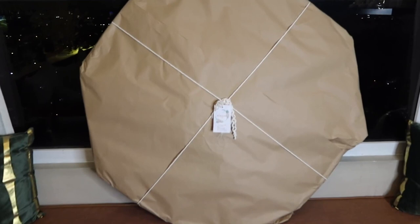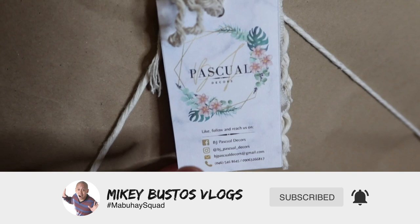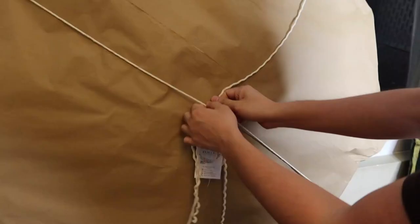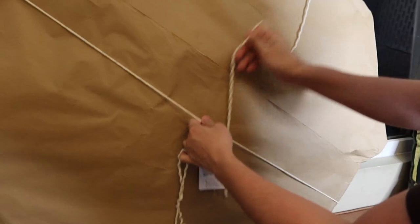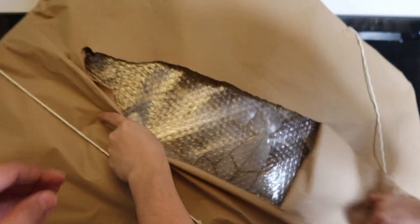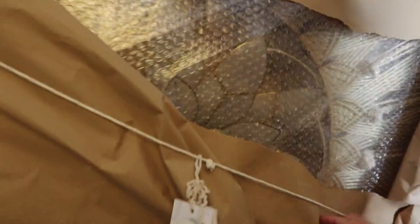Oh my gosh, what is this? Guys, look what just came in — it's a gift from BJ Pascual. There are all his social media handles and his phone number. RJ, are we gonna open it now? Yeah! This is a big box. I don't think it's food. Mabuhay squad, this is pretty crazy!